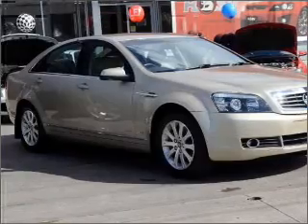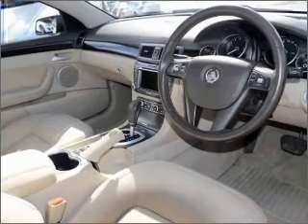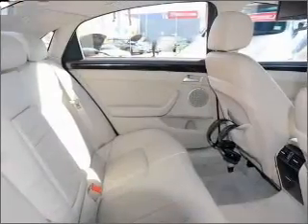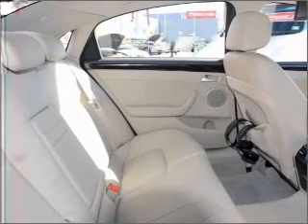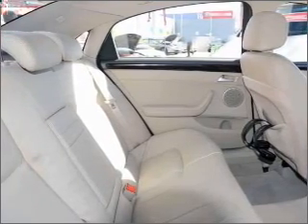Cruise control, climate control, central locking, power windows, an alarm system, a CD stacker, auxiliary input for your MP3 player, ventilated disc brakes, side airbag, stability control, curtain head airbags, and an adjustable tilt steering wheel.